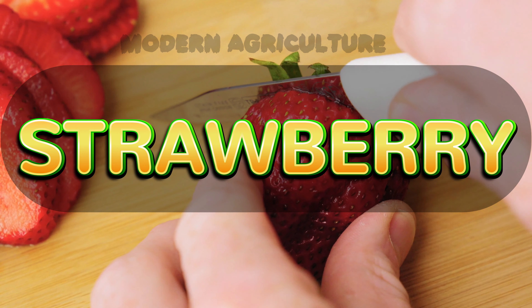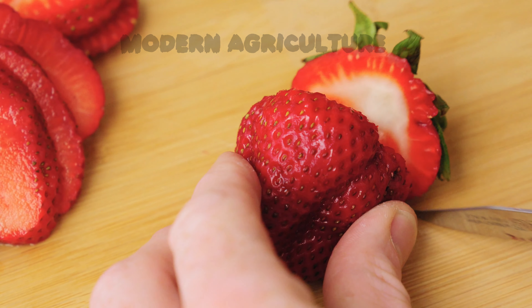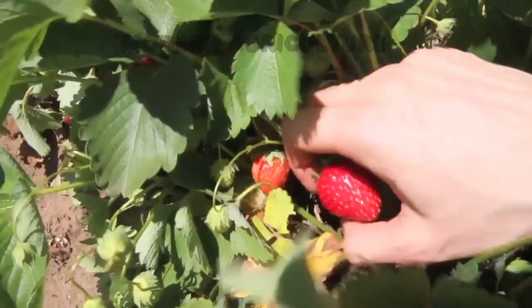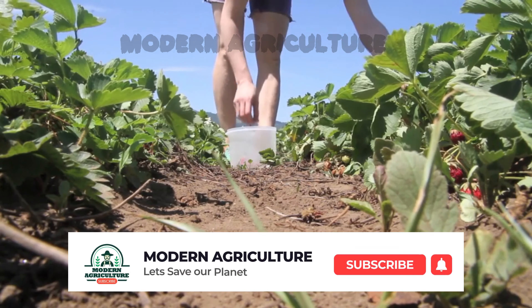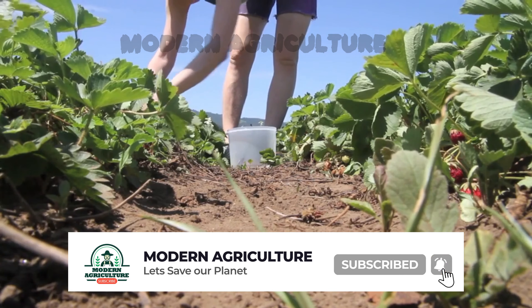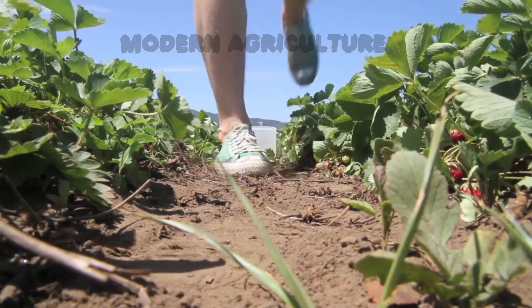Our number 3 crop is strawberries. Strawberries are a delightful fruit that is loved by people of all ages. They can be grown in small plots or even containers, making them perfect for small-scale farming. Strawberries thrive in sunny locations, well-drained soil, and regular watering. With careful attention to pest management and proper spacing, you can enjoy an abundant harvest of sweet and juicy strawberries.